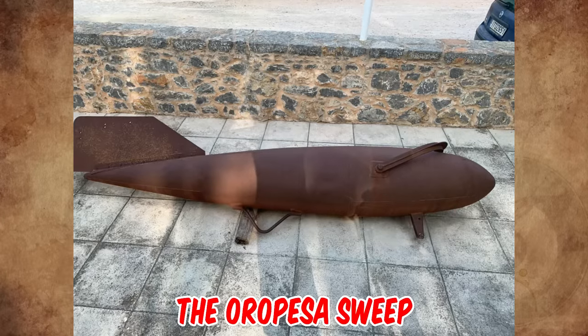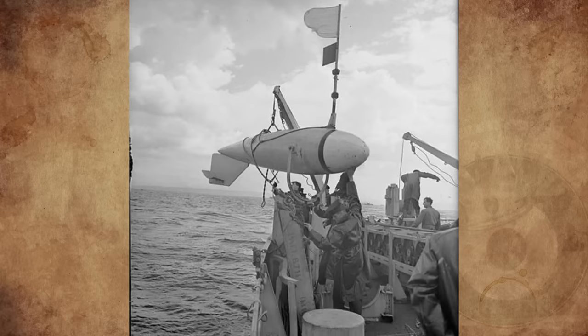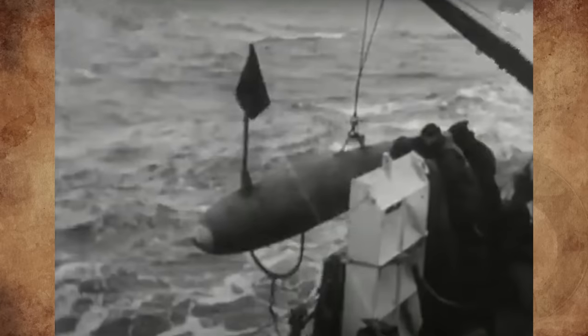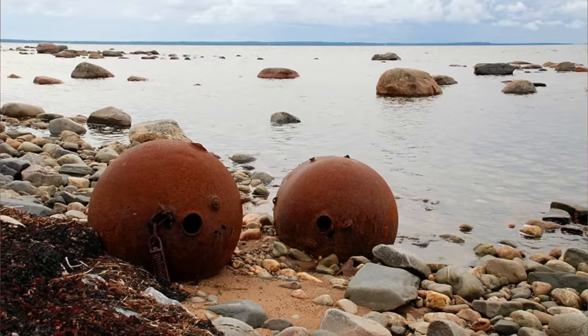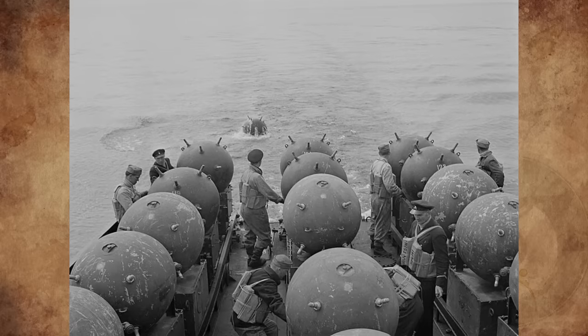It's the Oropesa sweep. It was developed by the minesweeper Oropesa in 1919 and was used to clear mines laid in World War I. By the end of World War II, minesweeping operations were absolutely necessary, as the Greek seas were literally infested with thousands of sea mines laid by both Axis and Allied forces.